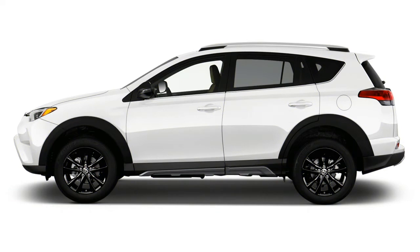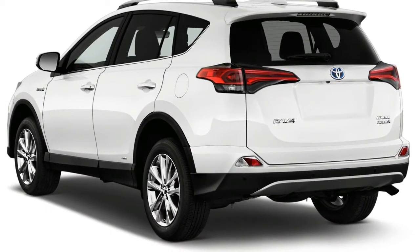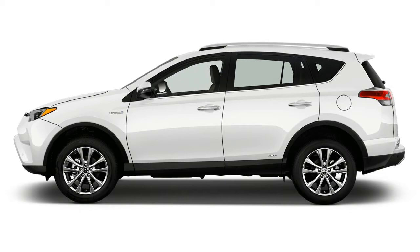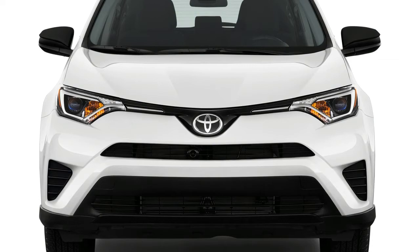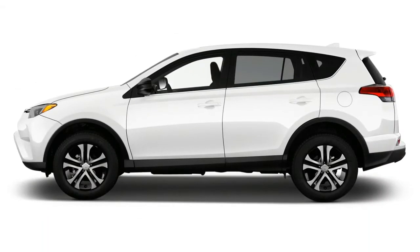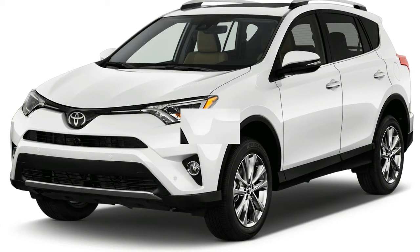Most RAV4s feature a 2.5-liter inline-4 rated at 176 horsepower, but a 194-horsepower hybrid is also available. The non-hybrid RAV4 pairs its 4-cylinder engine to a 6-speed automatic. It's smooth and refined unless pressed hard, but it doesn't offer the oomph of extra-cost turbocharged engines in rivals like the Ford Escape and Subaru Forester. The RAV4 hybrid can scoot to 20 mph on electric power alone, but only if driven gingerly. It's a fairly high-tech two-motor setup that combines a 2.5-liter gas engine with a 50 kW electric motor that powers the rear wheels when needed. It's a boon for wintry and slippery conditions and for straight-line acceleration, since its 8.1-second 0-60 mph sprint is the fastest of any RAV4.